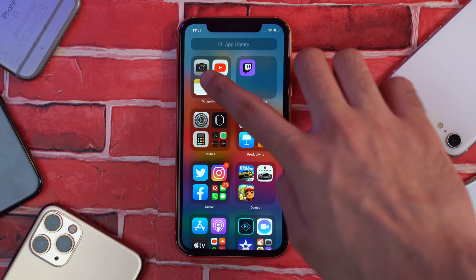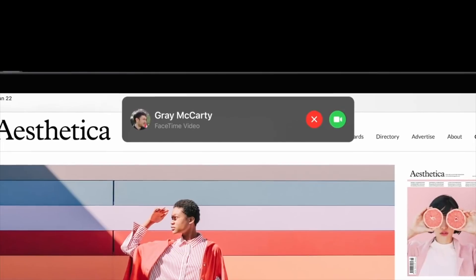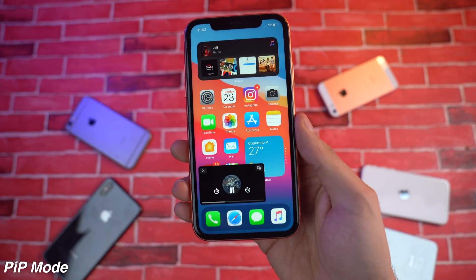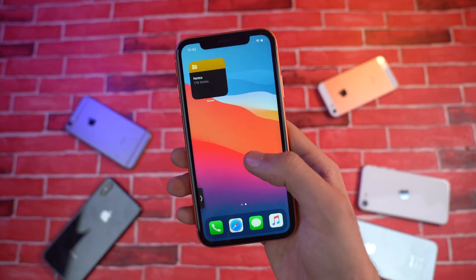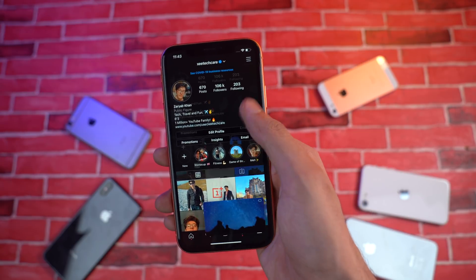There are some obvious things that they have fixed, like Siri — it doesn't take the whole screen when you launch it. Same thing with calling: you can ignore calls while doing other things and it doesn't take the whole screen. We finally have Picture-in-Picture mode, which I tweeted as a joke and some people thought I was being serious. This is something we've had on Android for years and now it's on iOS — a very welcome change.